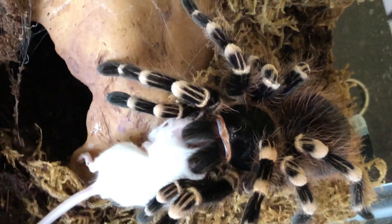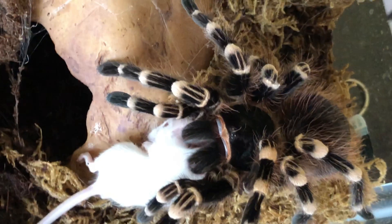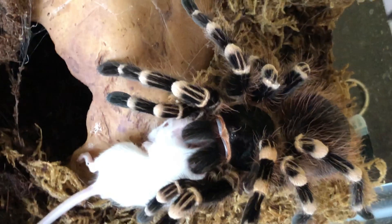My tarantula is hiding in its burrow — it's going to pounce once I get the mouse out. Although some people on the internet may say feeding live mice to tarantulas is a problem, as long as the mouse is smaller than the tarantula and the tarantula is used to taking down dangerous prey, I don't think it's a problem. Mice are also part of their natural diet.